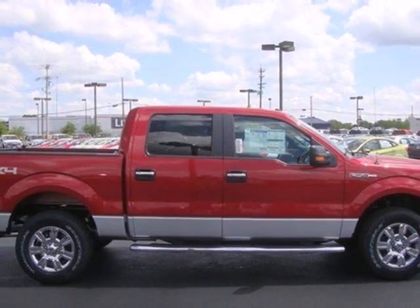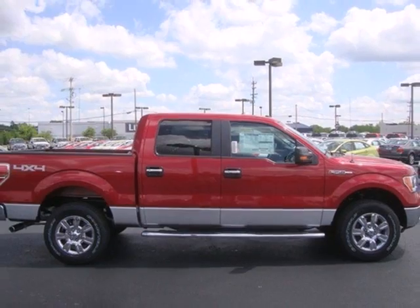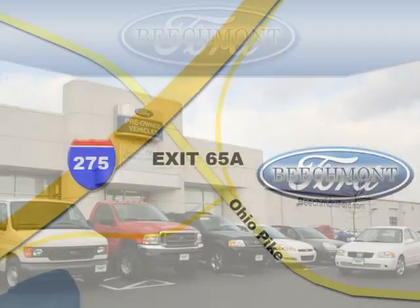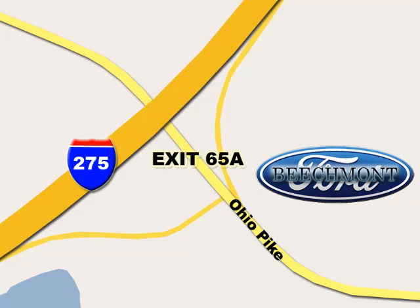Haul and protect your cargo in this pickup. Stop in today. Beach Mod Ford — we're a friend in the community. Stop in today. We're easy to find off I-275 and exit 65A Beach Mod Avenue.